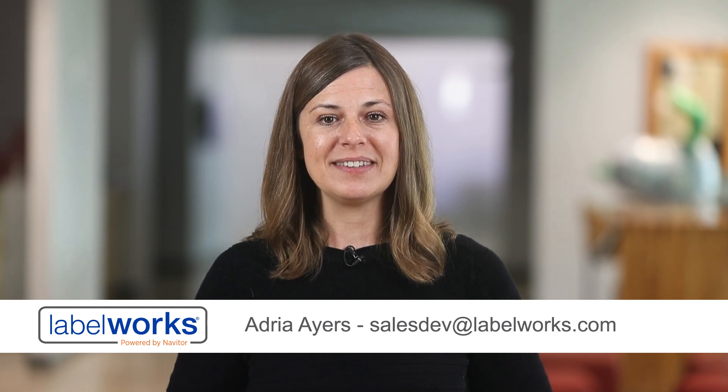Hey, it's Adria. In today's competitive business landscape, branding is everything — it sets you apart and leaves a lasting impression. Imagine if every package you send out could be a walking billboard for your business. Well, now it can be.